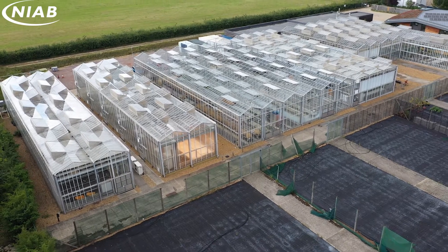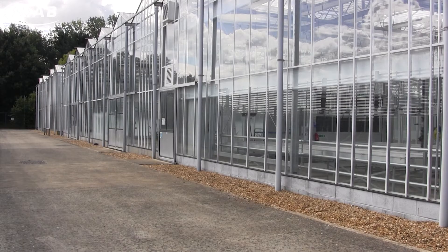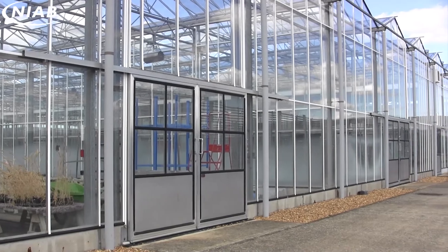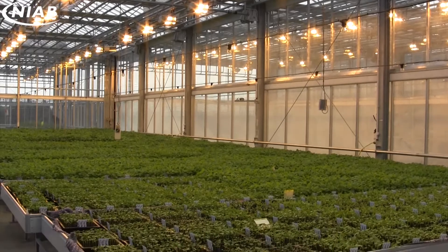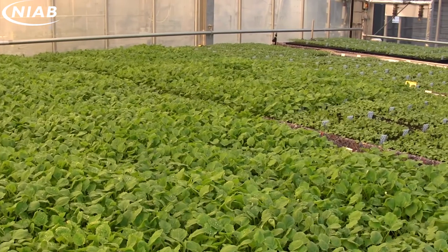NIAB's Park Farm site is the location for its glasshouse complex. Situated on the edge of Cambridge, it is part of the headquarters and Cambridge trial site. My name is Hilary Papworth and I'm a specialist in glasshouse trials and ornamental crops. I'm based at the Park Farm site and I want to introduce you to the work NIAB does at its glasshouse complex.